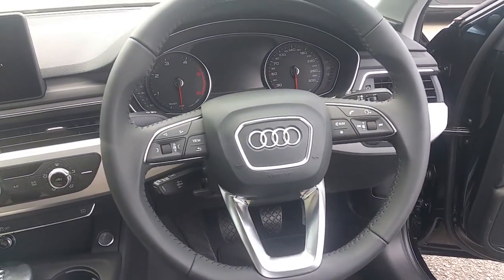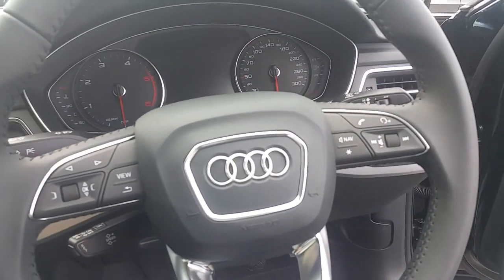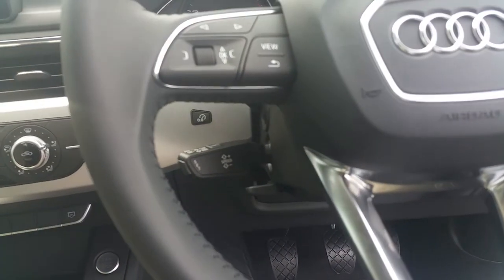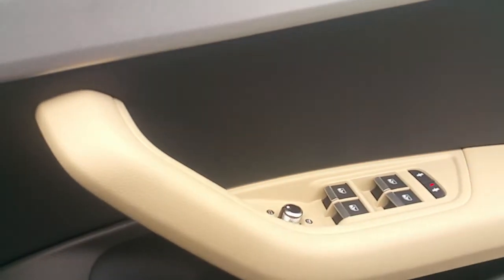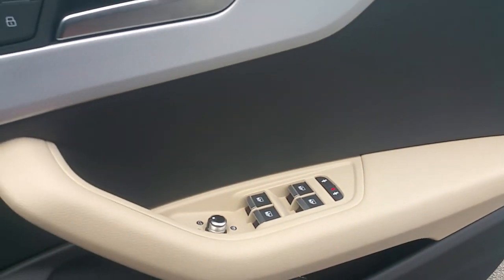The multifunction steering wheel is finished in leather with controls for phone via Bluetooth and for the radio. Additional features include cruise control, automatic headlights, electrically adjustable wing mirrors, and electric windows in both the front and rear of the car.